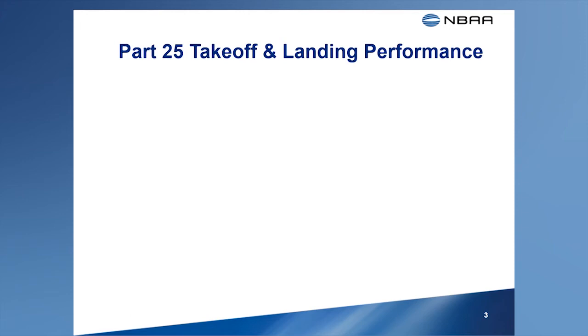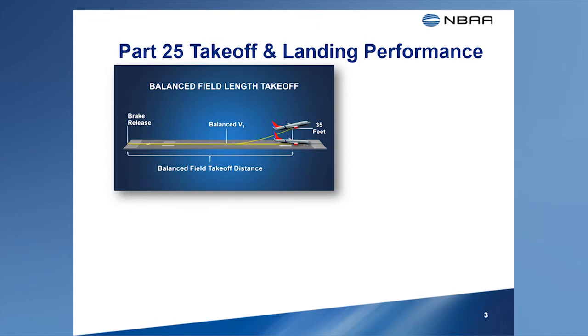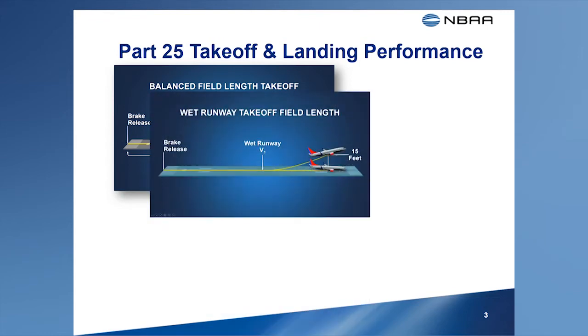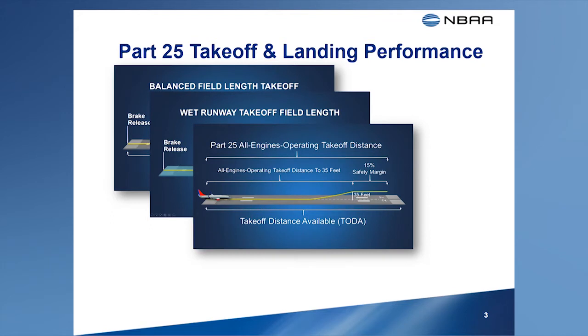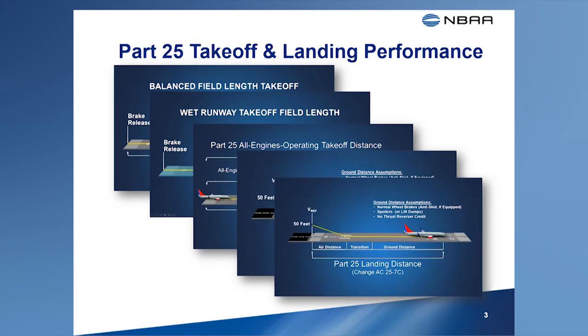This briefing will not involve a comprehensive review of airplane performance. If you're looking for an in-depth review, check out the FAA Transport Airplane Performance video series, available on the FAA TV website or on NBAA's website. To go there, look for the link on the NBAA TALPA page.